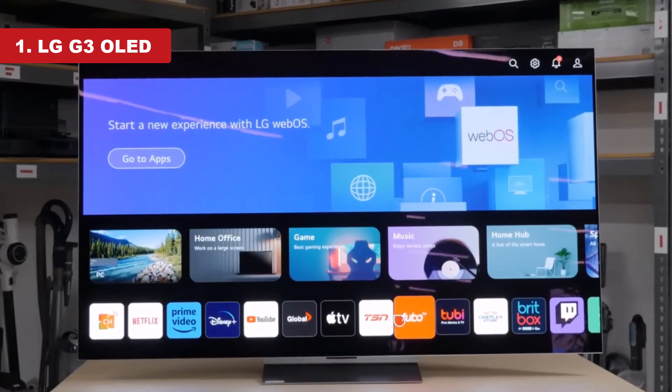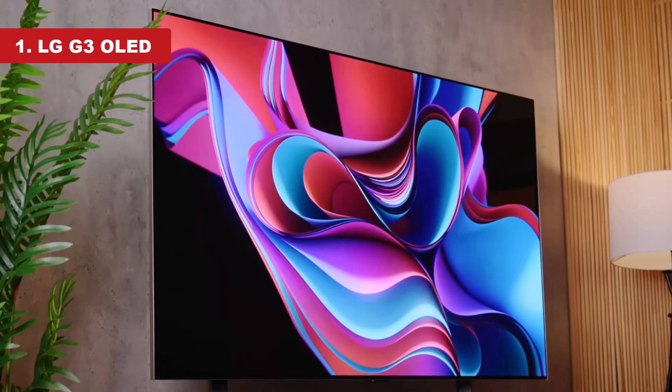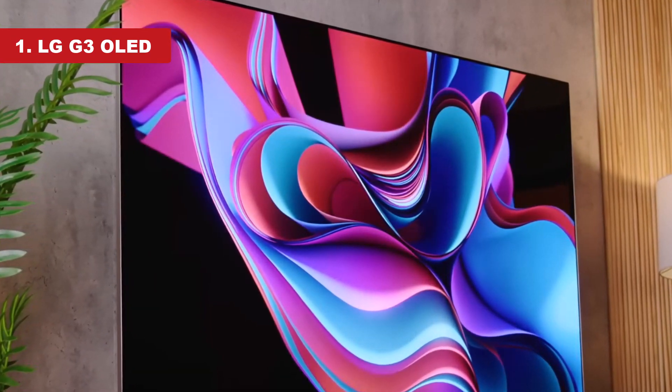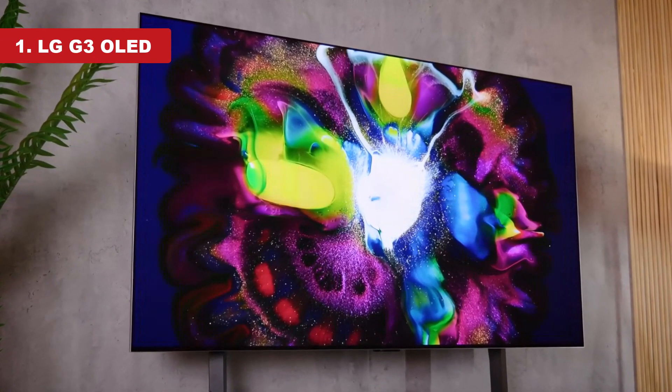It has many additional features like support for every variable refresh rate VRR technology, full HDMI 2.1 bandwidth for up to 4K at 120Hz gaming on all its HDMI ports, and very low input lag for super responsive gaming.